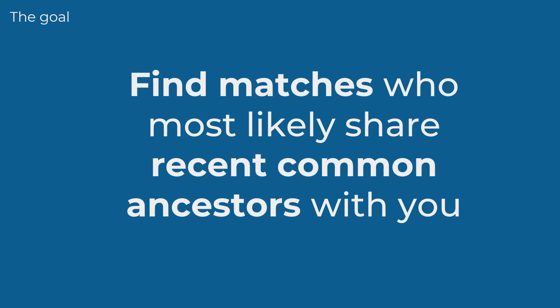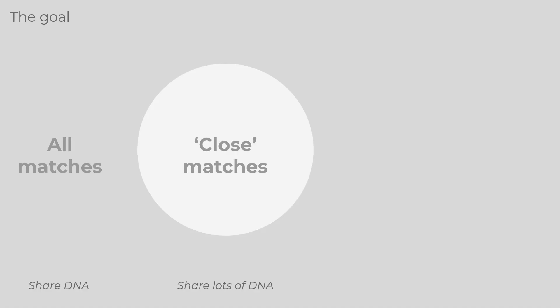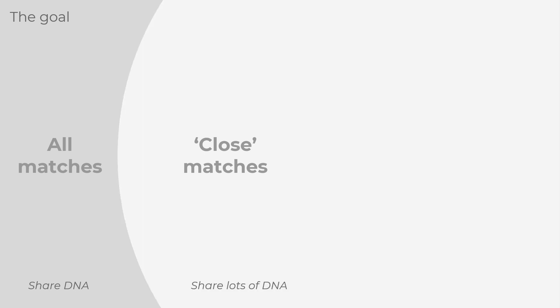One strategy is to focus on the matches who most likely share recent common ancestors with you, but it isn't as simple as starting at the top of your match list. One technique is to look for matches who share long blocks of DNA with us. Before you can start working out how your matches are related to you, you need to go through the default match list and create a custom-built list of top matches. The reason we need to do this is because you're likely to share more DNA with your matches than the DNA companies expect, so instead of a smallish number of close matches, you can have hundreds or even thousands.